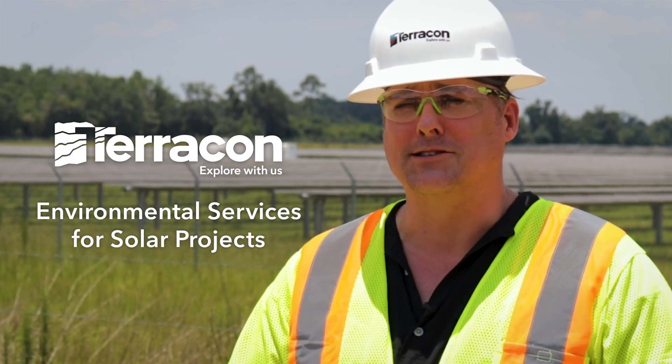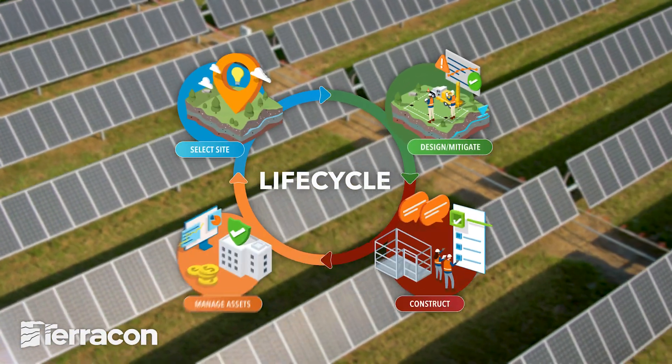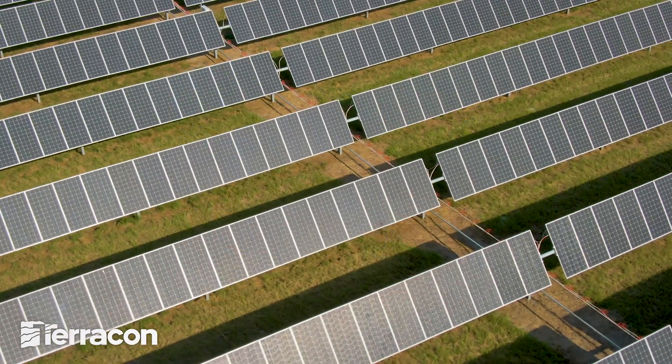Terracon Solar Services are more than just geotechnical data and test pile installations. Our nationwide network of environmental professionals have the local knowledge and expertise to deliver a successful project, and we are a trusted partner throughout the project lifecycle for solar fields like these.